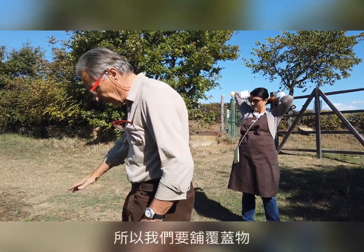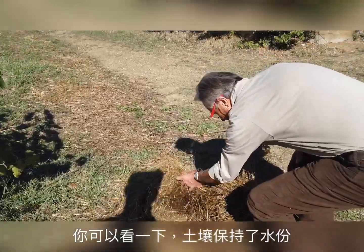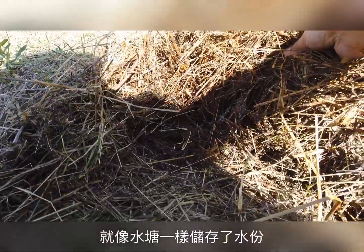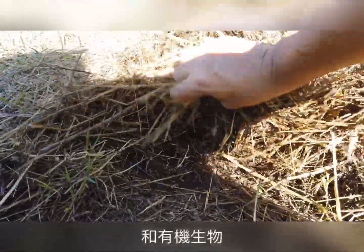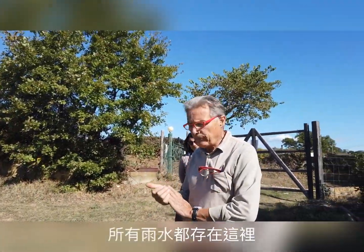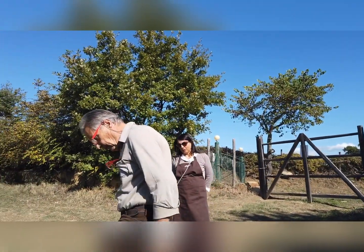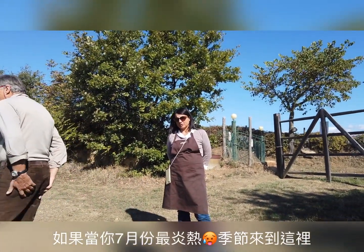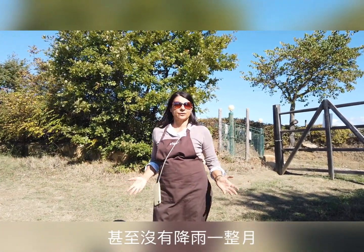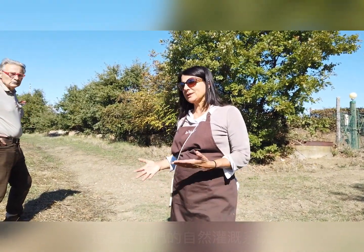We want to have a lot of life in the soil. As we are in a very dry region, at the top of the vineyard we always put mulch as well — you can see how it's like a reservoir, keeping the water. We do not lose anything; all the rainfall stays here and doesn't go into the river.